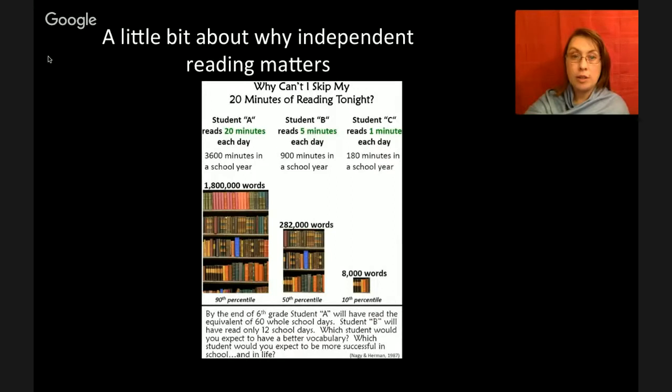Looking at this chart, you can see that there are three students. Student A reads 20 minutes a day. Student B reads five minutes each day. And Student C only reads one minute each day. By the end of the school year, Student A has read a lot more books and a lot more words than Student B or C.